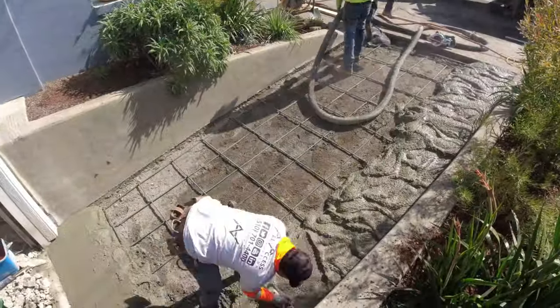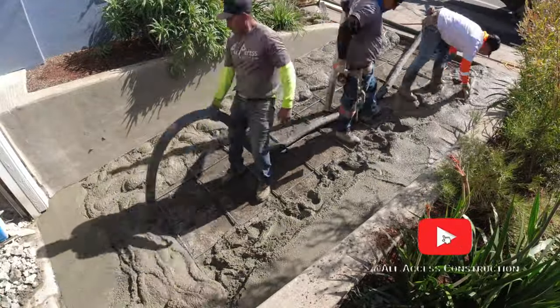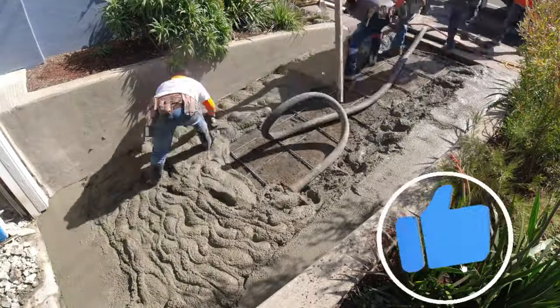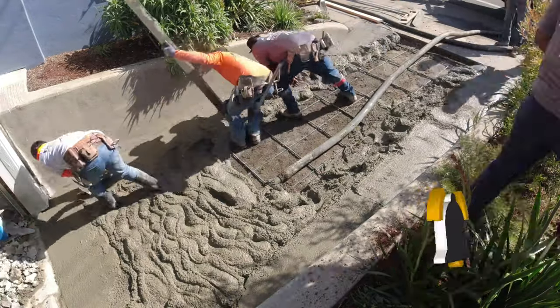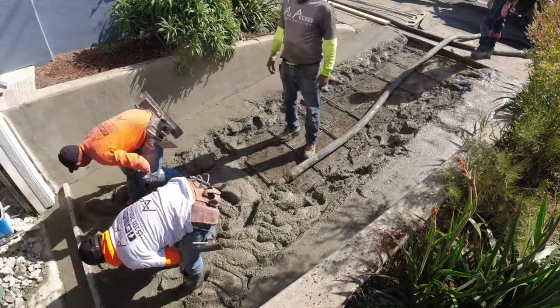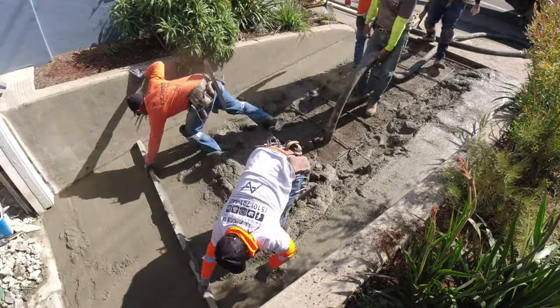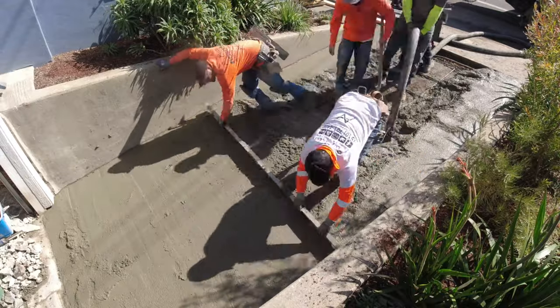As you can see, the concrete is here so it's time for us to get busy. I'm not going to go into explanation of what the guys are doing here, so just sit back, relax, and enjoy the time-lapse. Gonna let the video play out a little bit — be sure to stick around to the end. We got some pictures of the final project. It is a broom finish, which is typical for most driveways.